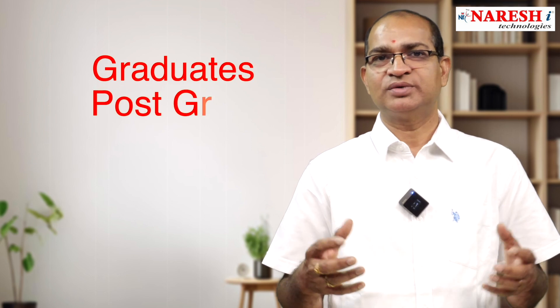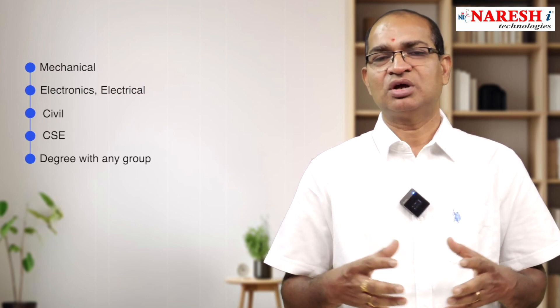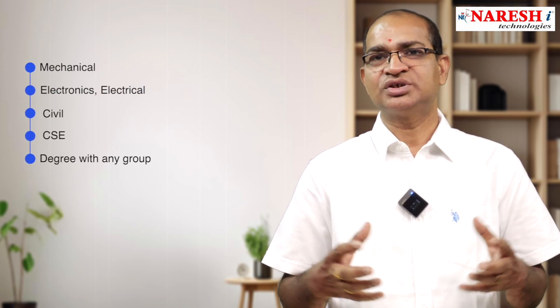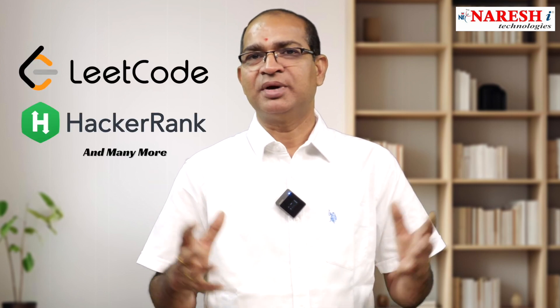This course is designed to train various graduates and post-graduates, both freshers and experienced professionals from different disciplines like mechanical, electronics, electrical, civil, CSC, and degree students, as well as experienced professionals who want to polish their skills in Python programming from platforms like LeetCode, HackerRank, Earth, and many more.